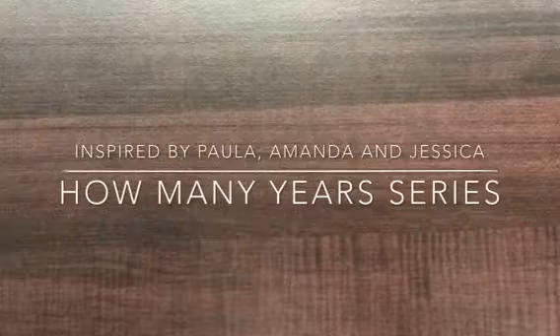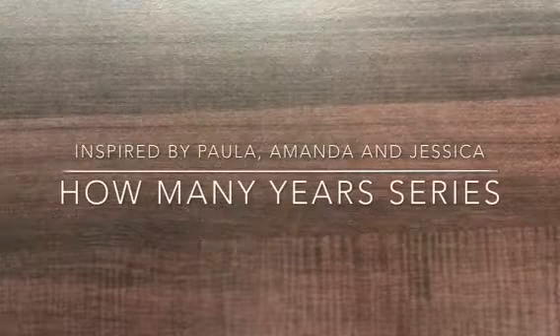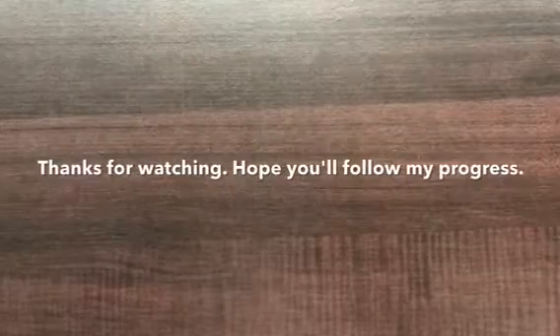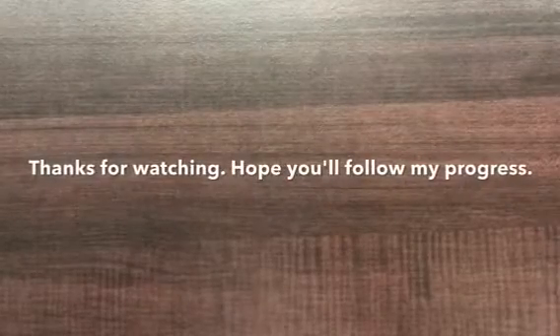This idea came to me after I've seen the How Many Years series that Paula, Amanda, and Jessica did. So that's it — thank you all for watching. Bye!